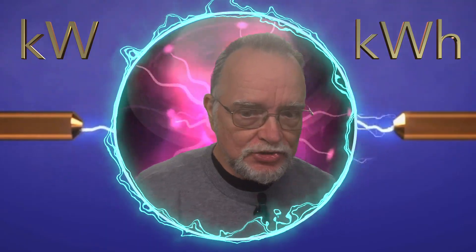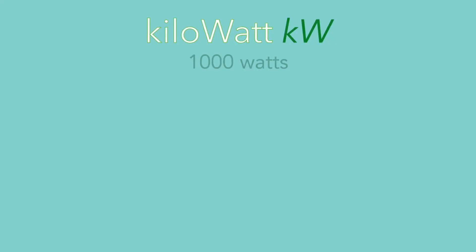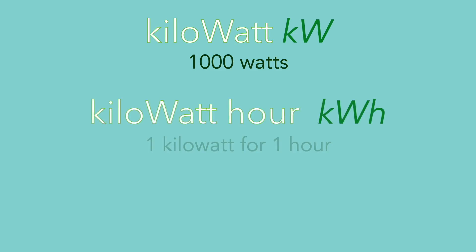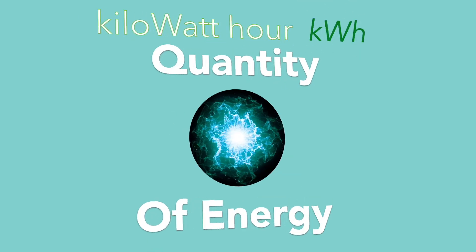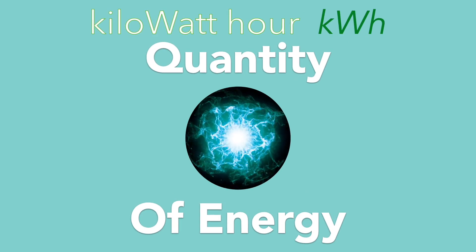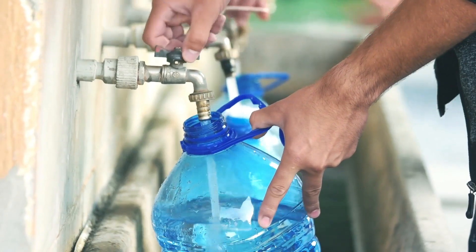Now that we know how many miles we drive each day, we have to figure out how much energy we use driving those miles. We have to look at kilowatts and kilowatt hours, which is how you measure energy. A kilowatt is 1,000 watts of power, and a kilowatt hour is one kilowatt running for one hour. Even though this has the word 'hour' in it, it's not a measurement of time — it's a measurement of quantity. We're going to use an analogy of some water.